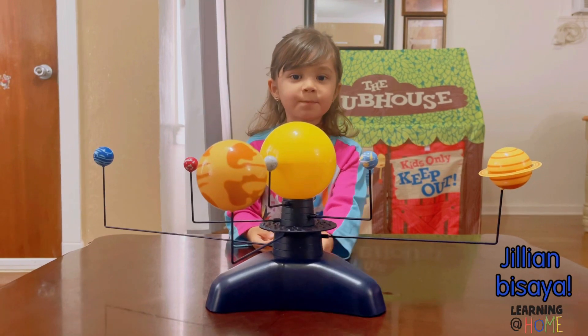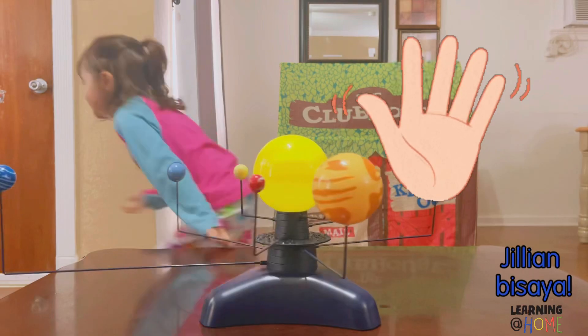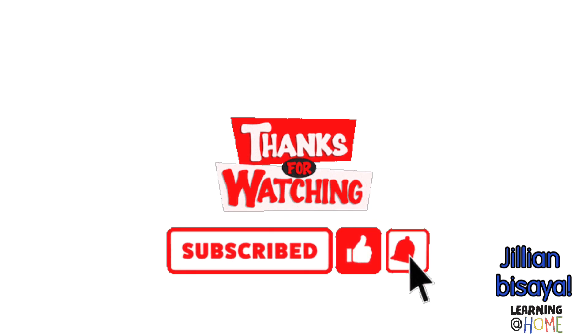Thank you for watching my video about the eight planets of the solar system together. Bye! Bye bye. This has been fun.